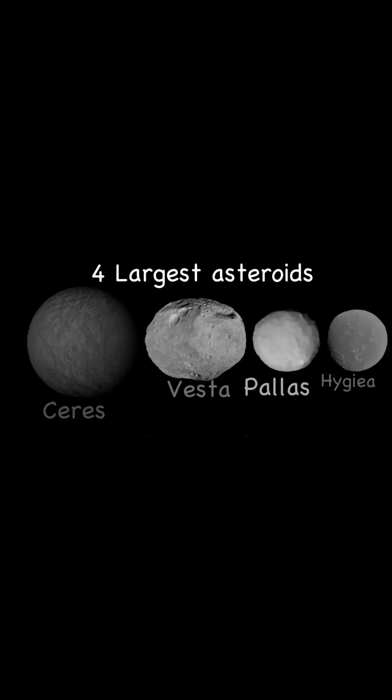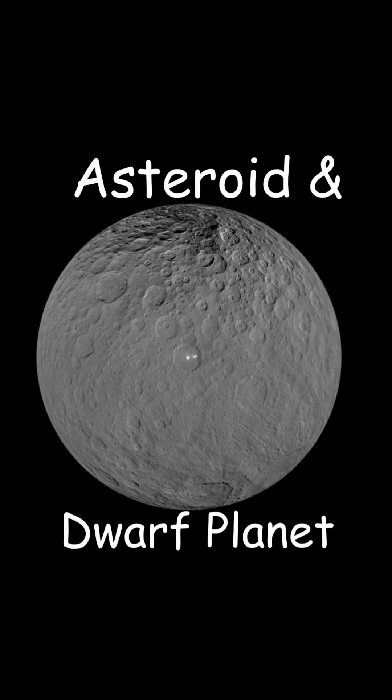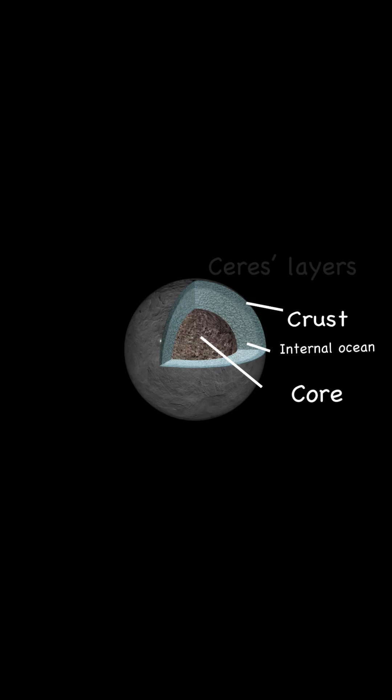Now that you know what an asteroid is, let's go over them. Let's start with the four largest known asteroids. The first asteroid is Ceres. Ceres is the first asteroid to be discovered and it's the largest one in the solar system. Ceres is classified as a C-type asteroid, which is a carbonaceous asteroid. Many people also know Ceres as a dwarf planet. It has a thin atmosphere made from water vapor from an internal ocean on its surface.